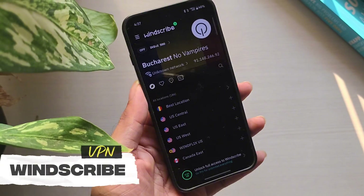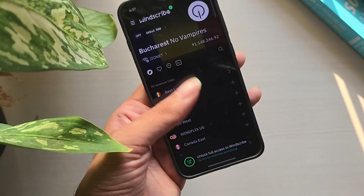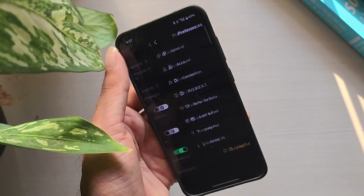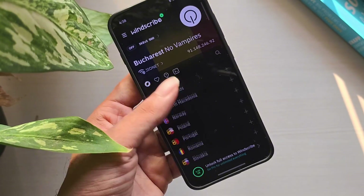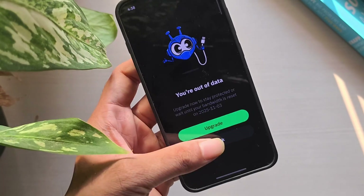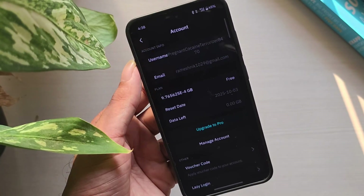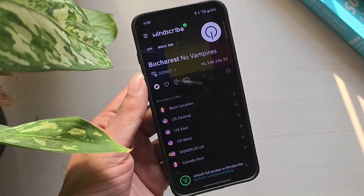Number 3: Windscribe Free. Windscribe Free is one of the most generous free VPNs when it comes to features. You get 15GB of data per month, which is more than most providers allow, along with servers in over 10 countries. It supports P2P, delivers reliable speeds, and doesn't show ads. Overall, it feels close to a premium VPN, just with a monthly data limit.